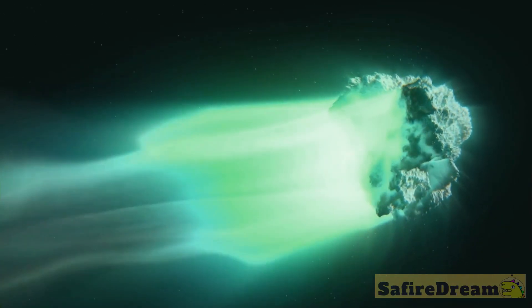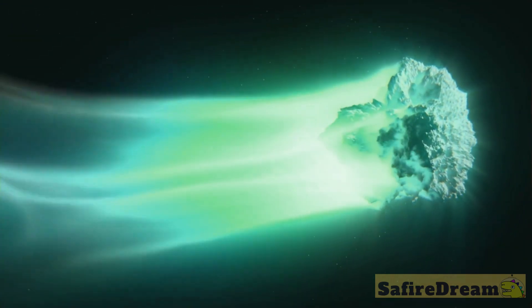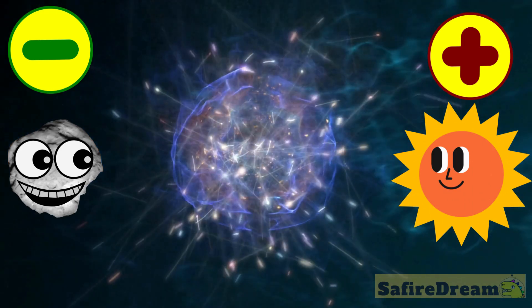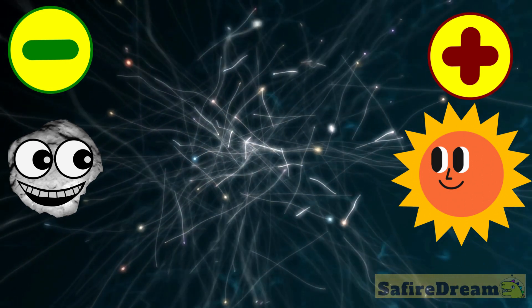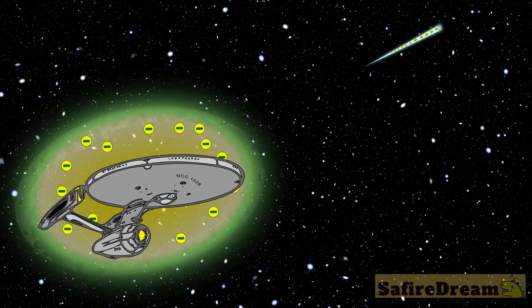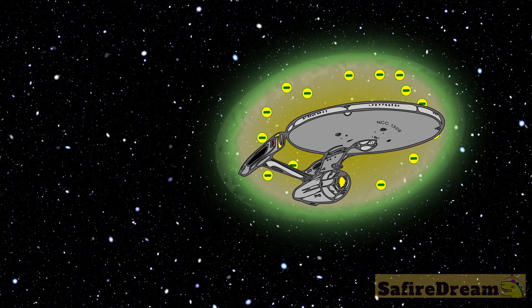The tiny particles that we thought were evaporating from the nucleus are simply an electrochemical reaction. When the small positive electron guys from the sun bump into the small negative guys on the comet's nucleus, it starts to spit all kinds of stuff. So we can think of a small comet as kind of like a starship with its shields up.